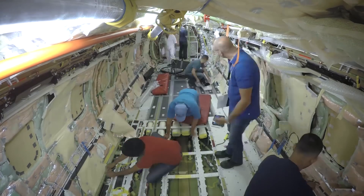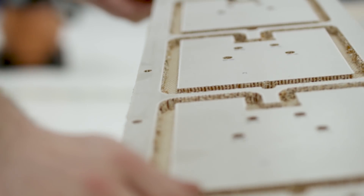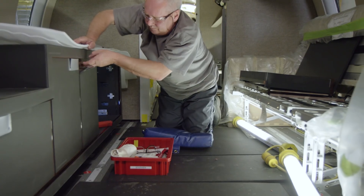The aircraft will then move on to Bombardier's Interior Completion Center in Montreal. We currently have our first five customer cabin interiors being built at our centre of excellence facility in Montreal.